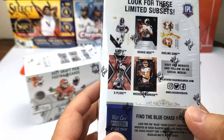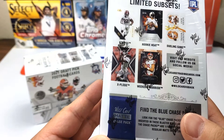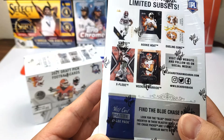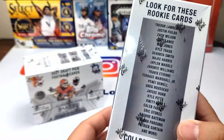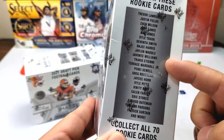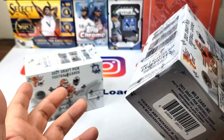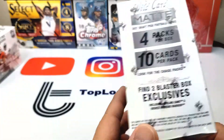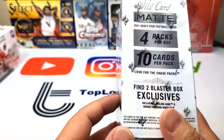I decided to pick it up and see what it's like. Basically this is like the draft picks format for them. I don't really know what it is but they do have rookie cards — all the top rookies. So we're gonna find out. Four packs per box, 10 cards per pack, 40 cards in total.